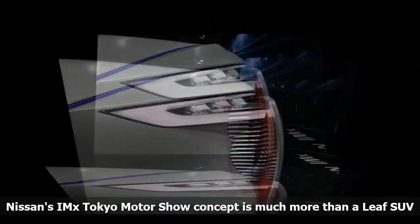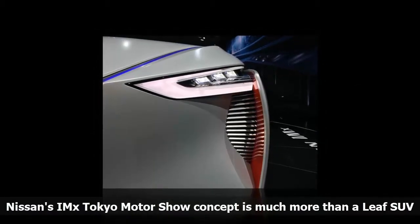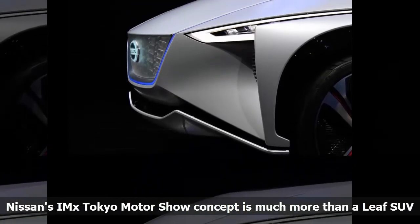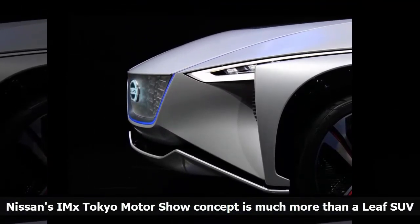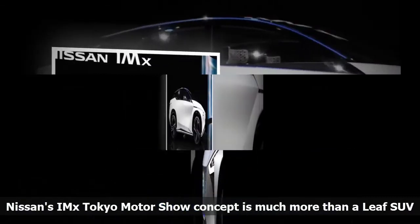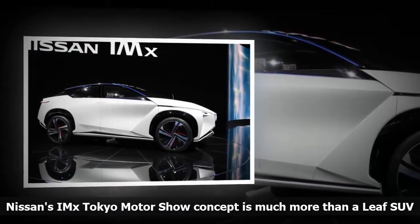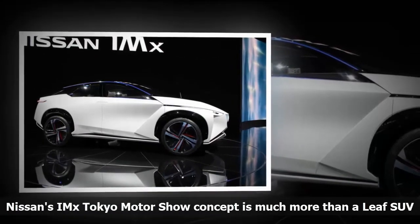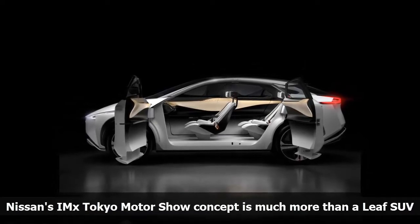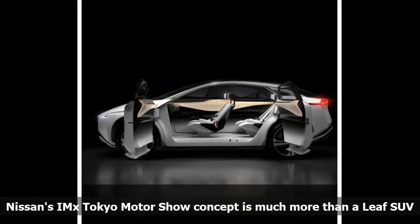2022 won't just be when Nissan's new EV platform comes of age. It's also the year Renault-Nissan chairman Carlos Ghosn referenced in mid-September when he announced Alliance 2022 — an ambitious six-year plan calling for a dozen new EV models, new vehicle connectivity and mobility services, and the launch of a robo-vehicle ride-hailing service. The plan also includes 40 different vehicles with varying levels of automated driving under Nissan, Renault, and Mitsubishi nameplates.